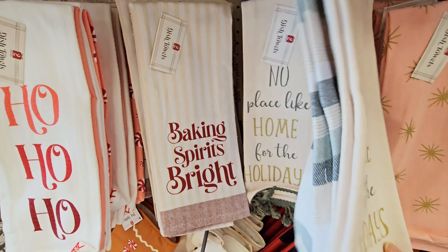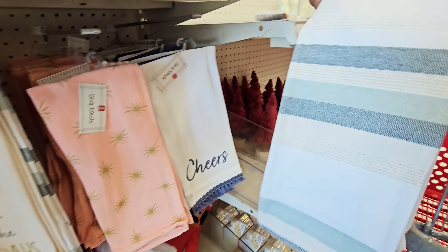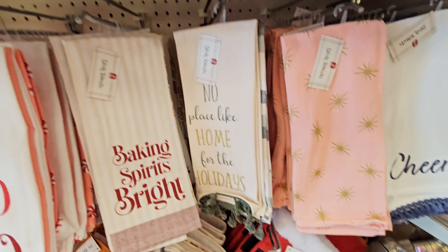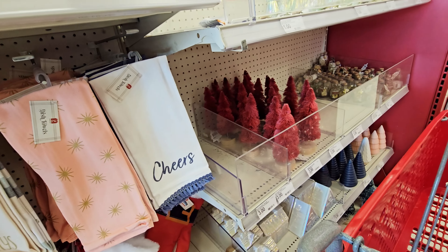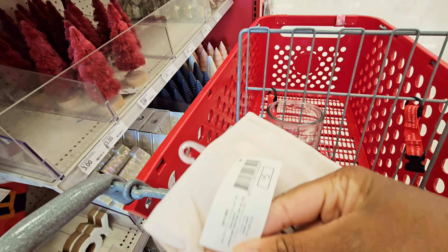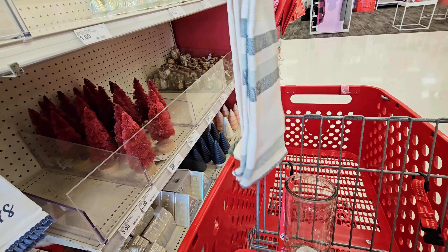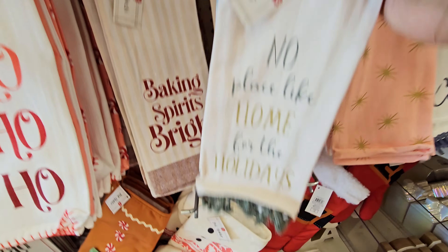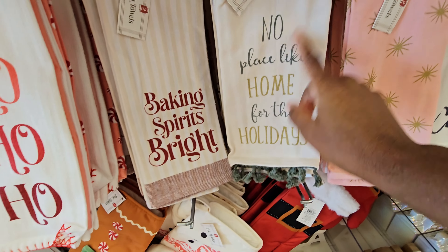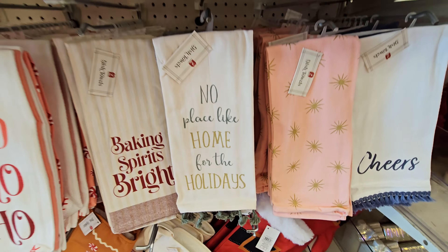They got some hand towels or dish towels — yeah, five dollars. 'No place like home for the holidays.' I like this one. I'm always looking at like the green, the white, off white, gold, and black for my colors — but I need to add some more colors.